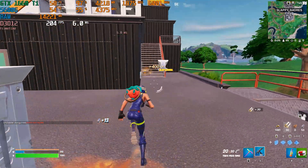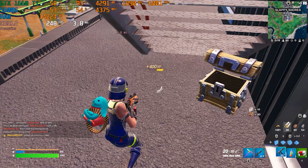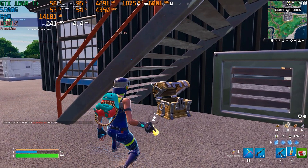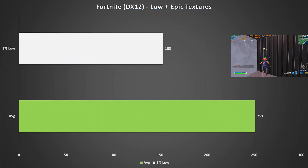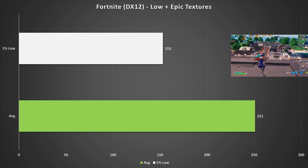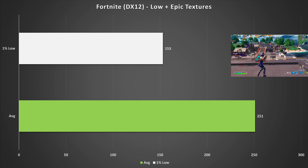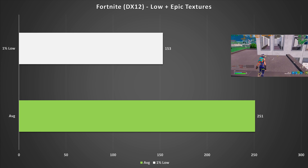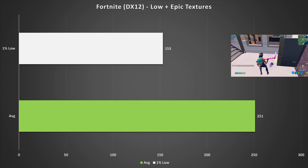Fortnite is a game I've been playing a lot recently, so I tested it with the DirectX 12 API and low settings overall, with high textures also set. Landing at Slappy Shores, the 1660 Ti got 251 fps on average with a 1% low of 153 — incredible performance. Even if you have a 240Hz 1080p monitor, these settings are perfect, and if you're a Fortnite streamer, this graphics card could be a very good option.